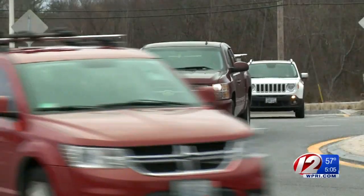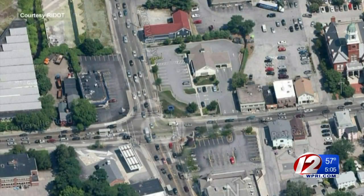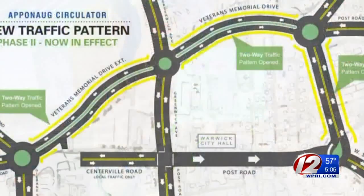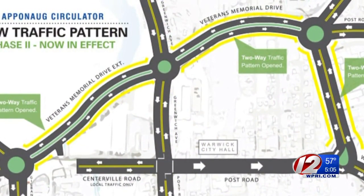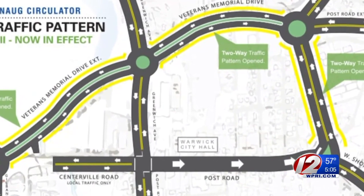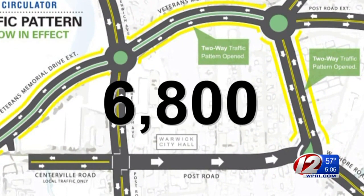That's actually very close to what we had predicted. RIDOT's Administrator of Project Management, David Fish, says roughly 25,000 cars used to travel through the area before the Appanog Circulator project began in 2014. And while close to that number still traversed the Veterans Memorial portion, RIDOT says the number of cars that take Post Road through the heart of the village has plummeted to under 7,000 a day.